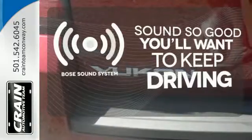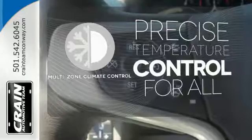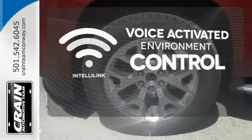You might drive just to listen to the Bose sound system. No one will complain about the temperature with the multi-zone climate control. The IntelliLink system allows you to control your music, hands-free calling, and so much more with just the sound of your voice.